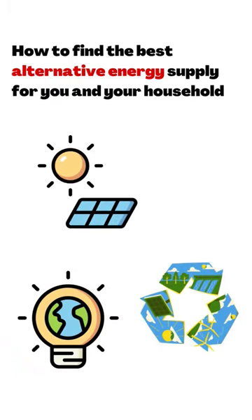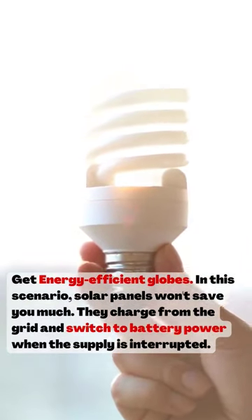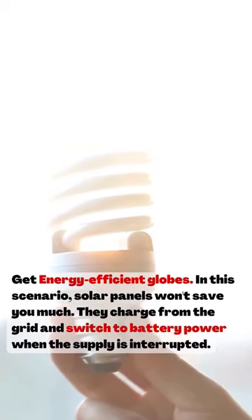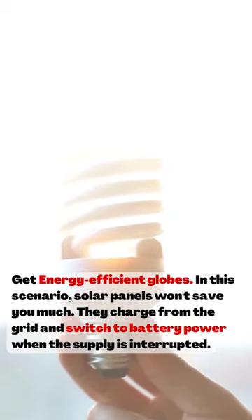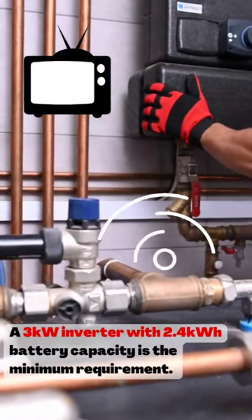Here are some things to look out for while trying to get your alternative source of energy. If you're only trying to keep your lights on, then getting a solar panel would probably not save you much. It's best to get an energy efficient globe that charges from the grid and switches to battery power when the supply is interrupted.